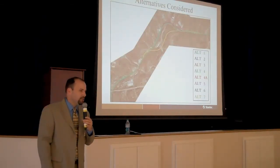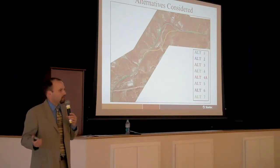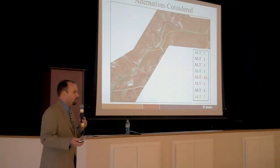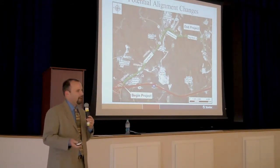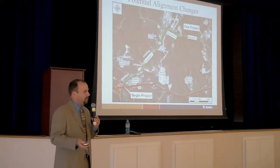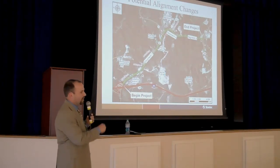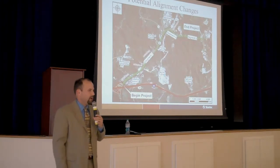The project team has looked at a multitude of alternatives up to this point, and what we're showing tonight is what we feel to be the most feasible options for future implementation. What we're showing is basically broken into three segments. Segment one is from I-64 up to the Route 5 intersection. Segment two is from Route 5 to just east of Joe Wells Road. Segment three is from that point east on to Kentucky 180.